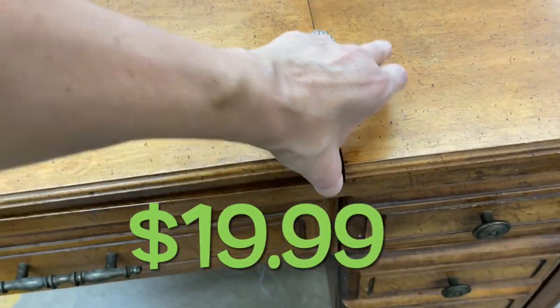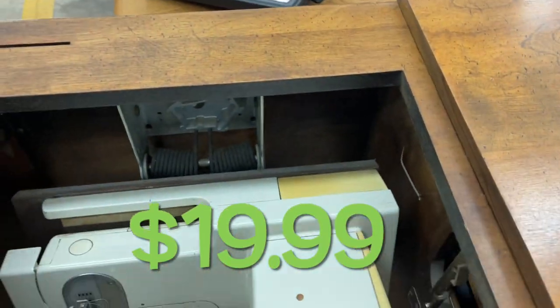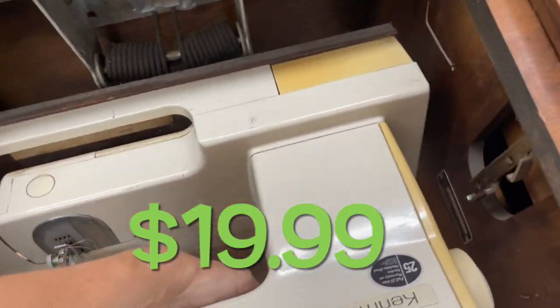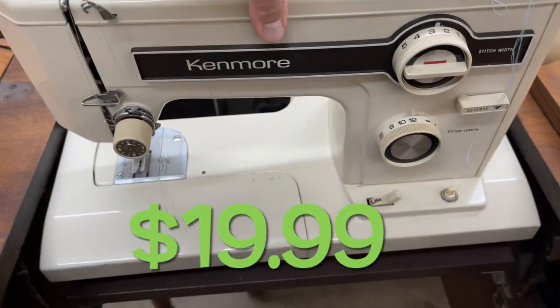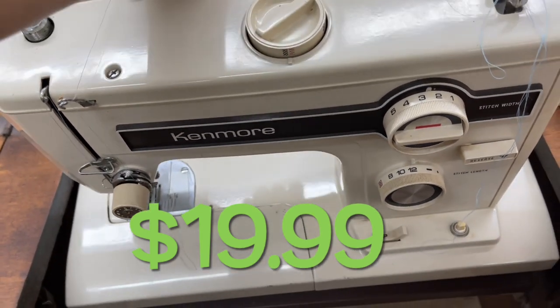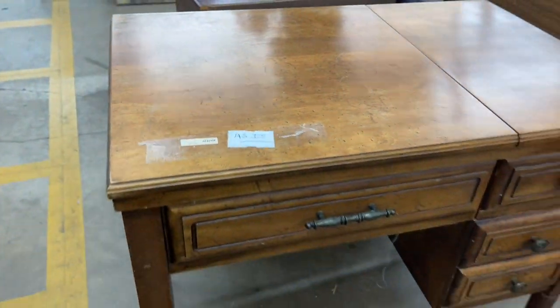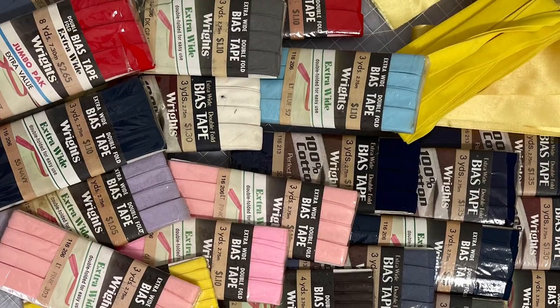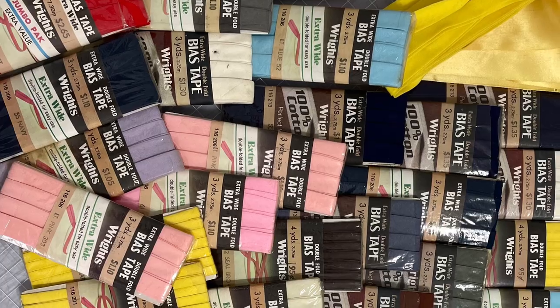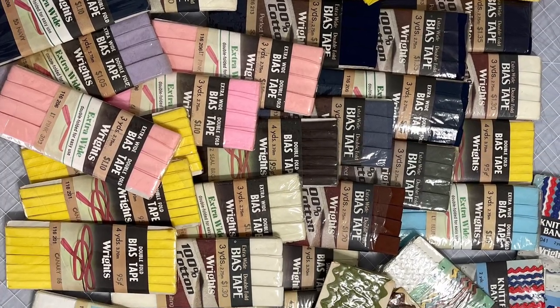Now on to the back room. There was a vintage sewing machine with its cabinet, and I opened it up — it's a Kenmore. It looked to be in pretty good shape; the wood on the outside seemed really nice too. They only wanted $19.99 — sounds like a good deal to me. Don't forget about the auction. Until next time on the Sewing Channel, take care.